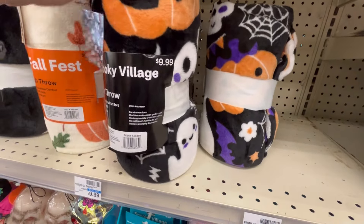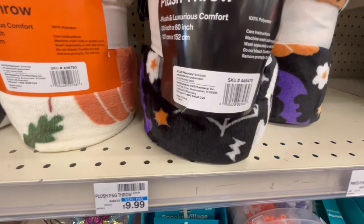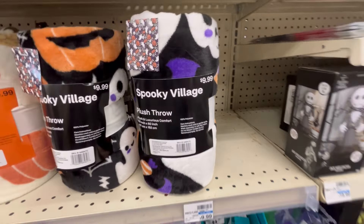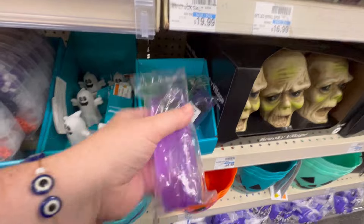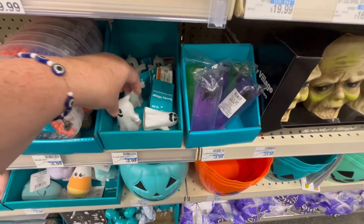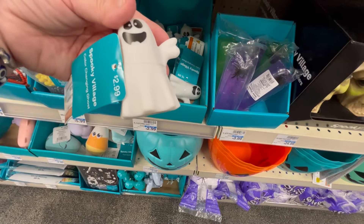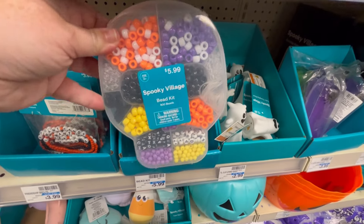They had some blankets, so I think if you're in a pinch and need something fast and quick for a friend or for a party, you can definitely go to CVS and grab something. Some little ghosties for — no, $2.99, sorry — and we got some beads too.